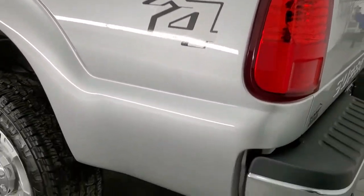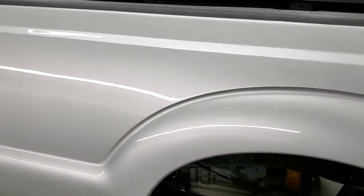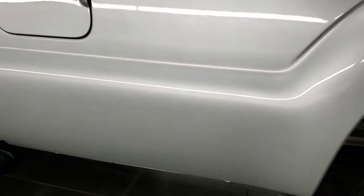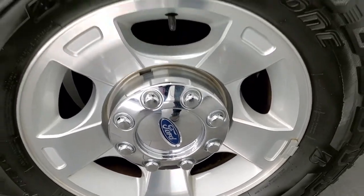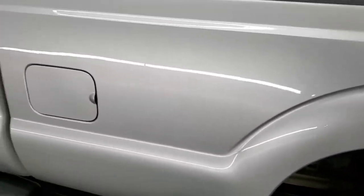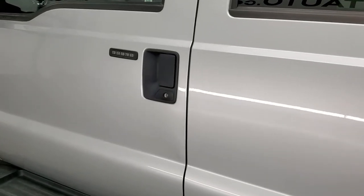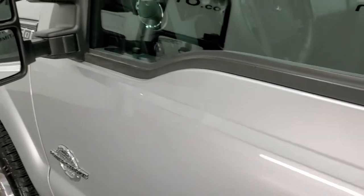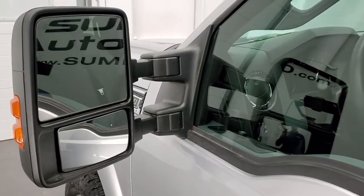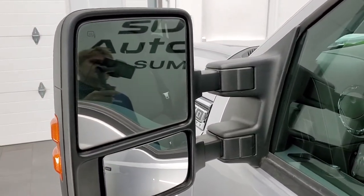Going down the driver's side, just as clean as the passenger side — no major dents or dings. The back rim is just as nice as the rest. Driver's side doors look really good. It does have the door code entry, and we do have the code for that door. And if you ever wanted to find your 2011–2016 Super Duty door code, in the upper right hand corner of the screen I have a video showing you how to find that door code.